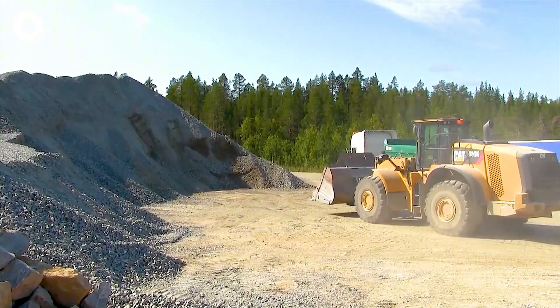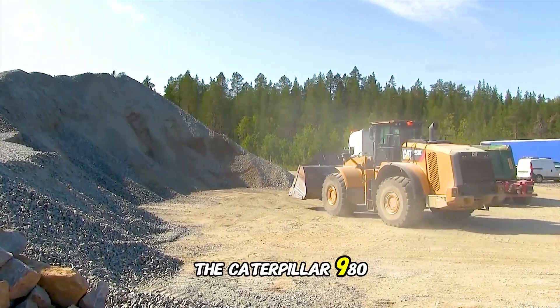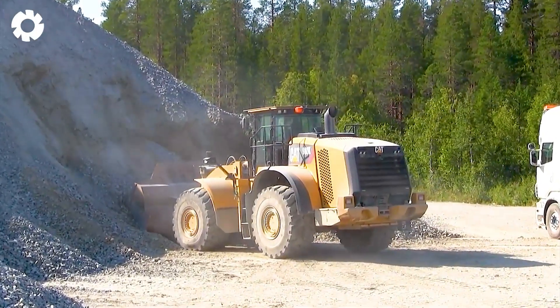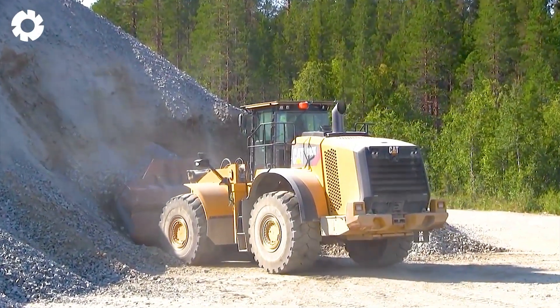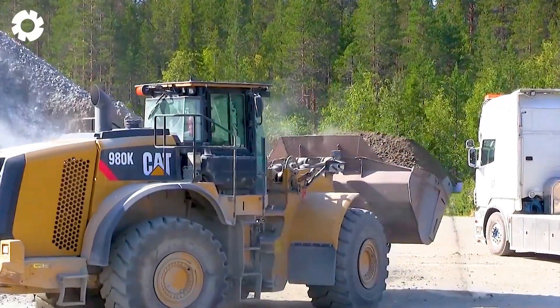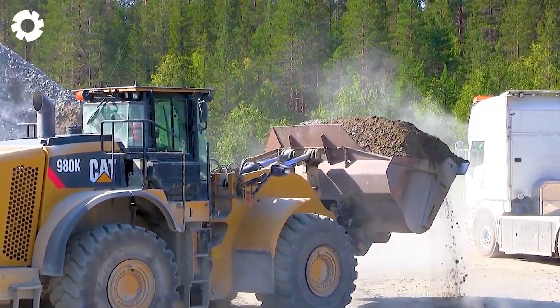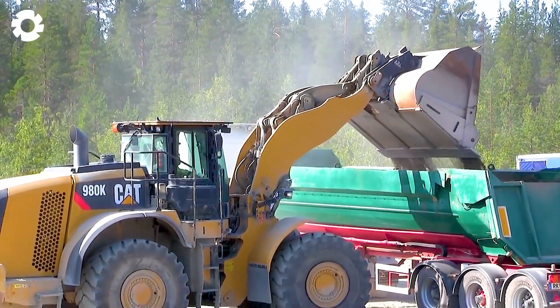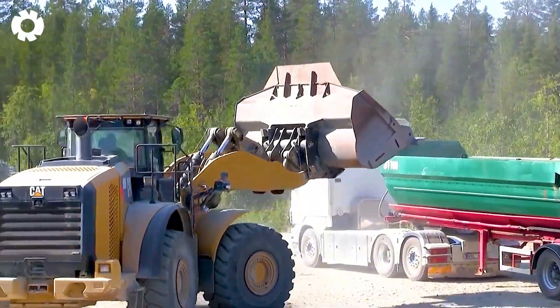On the challenging mining front, the Caterpillar 980K Excavator, with its powerful engine of hundreds of horsepower, works together with two Scania R480 trucks and an R560 truck to transport gravel continuously. Synchronized power ensures optimal performance on rough terrain.